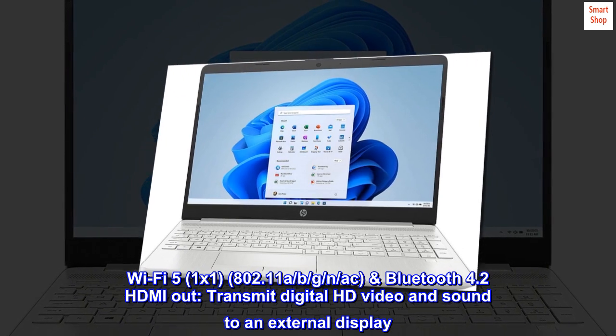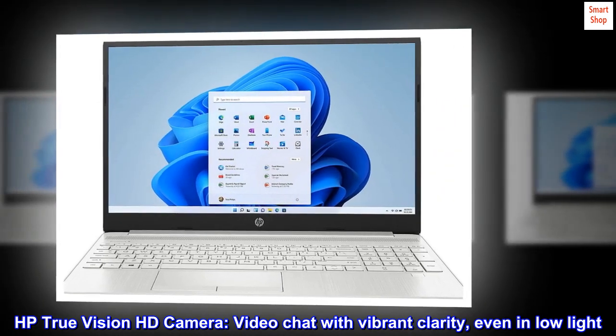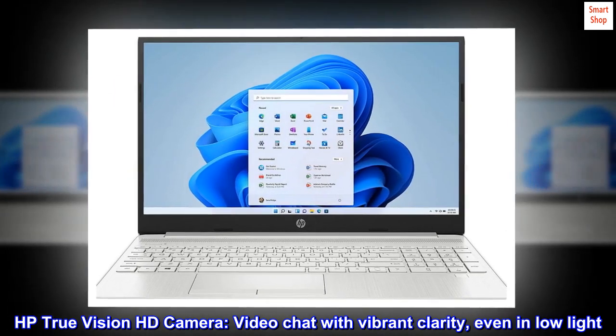Transmit digital HD video and sound to an external display. HP True Vision HD camera — video chat with vibrant clarity even in low light.